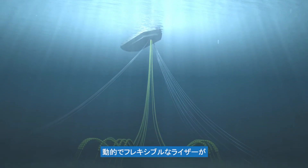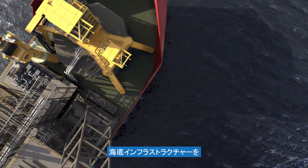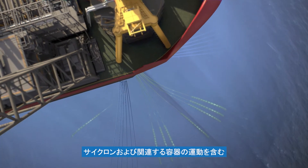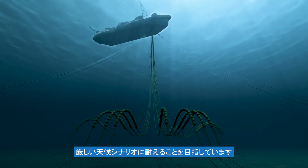Dynamic flexible risers will connect the seabed infrastructure to two permanently moored gas FPSOs 600 metres above, via a geostationary turret mooring system. The system is designed to withstand severe weather scenarios, including cyclones and the associated vessel motions.